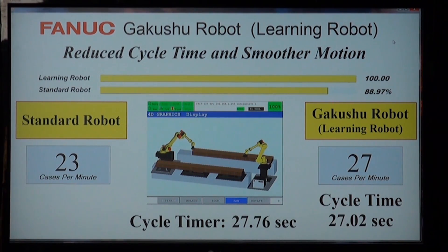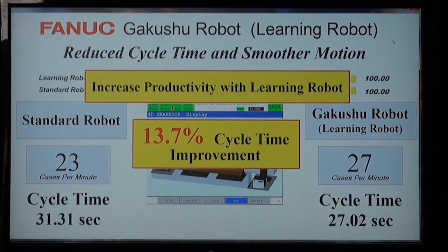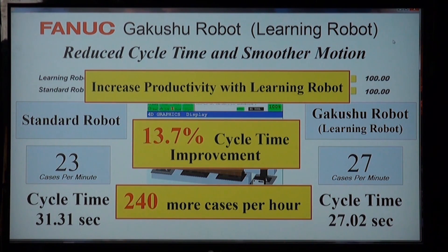In this run, the learning robot cycle time is improved 13.7% compared to the standard robot, equating to 240 more cases per hour.